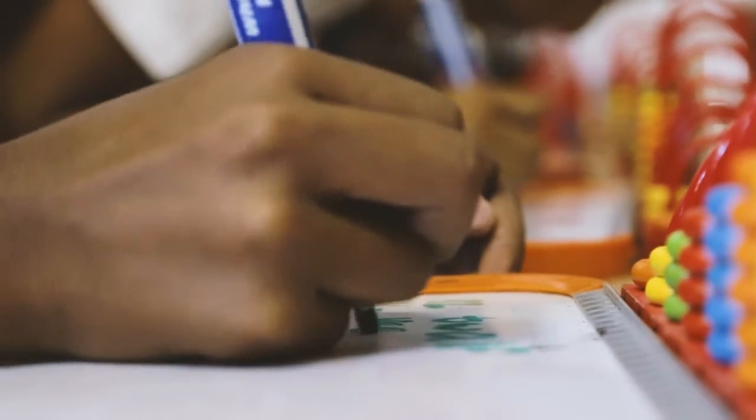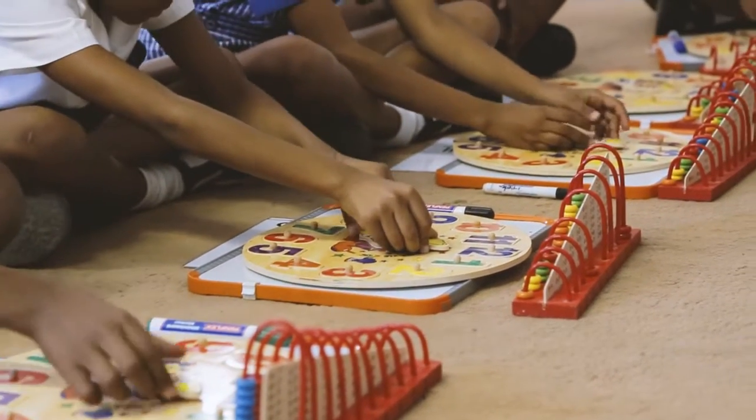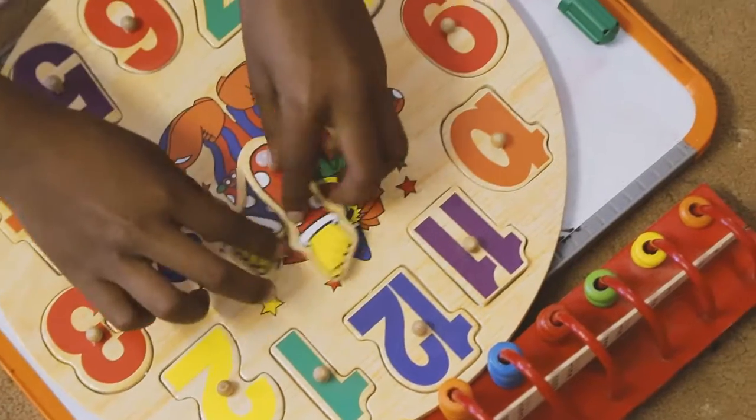Especially those kids who really suffer learning maths and who need this concrete apparatus to work with. And when the kids start working with it, there was a big difference in how they work, especially in their maths.